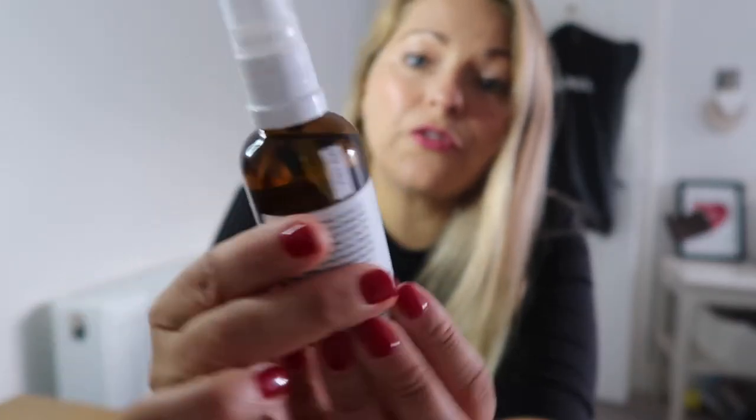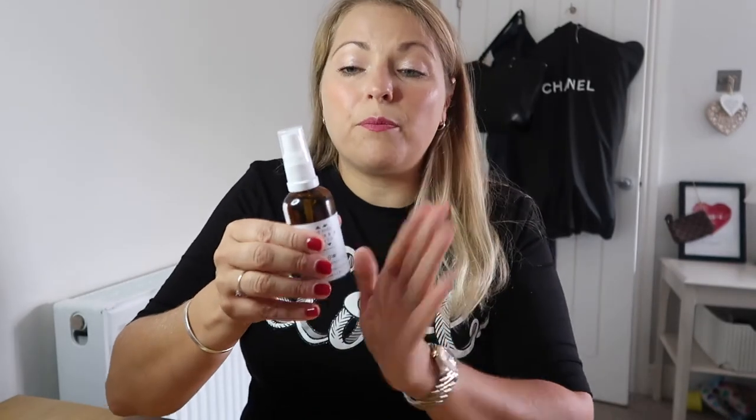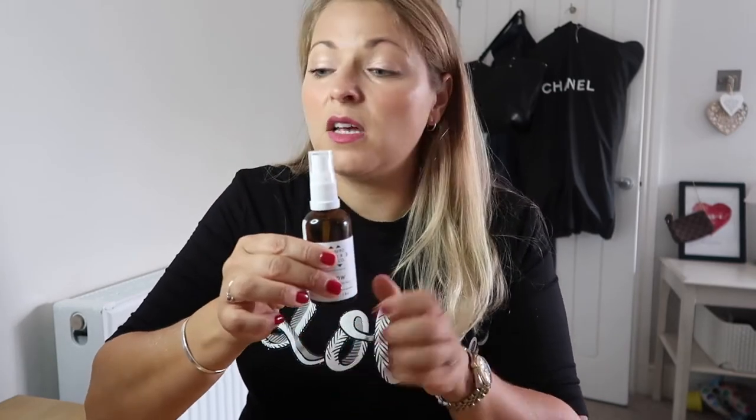In my routine I used for the first time the Flow Facial Oil from the Afro Hair and Skin Company. This is an independent Black-owned company — I liked the look of their products. Everything's natural and it's £19.75, so I'll link everything below. From a price point of view it was perfect. It's thick and quite greasy — it lays on the skin before it sinks in, which I really like of an evening. It feels really luxurious and smells beautiful.